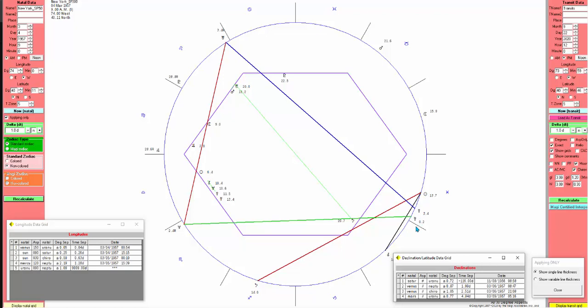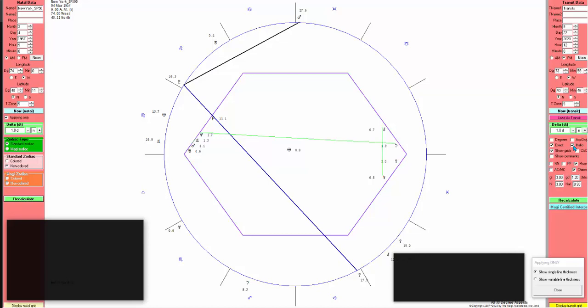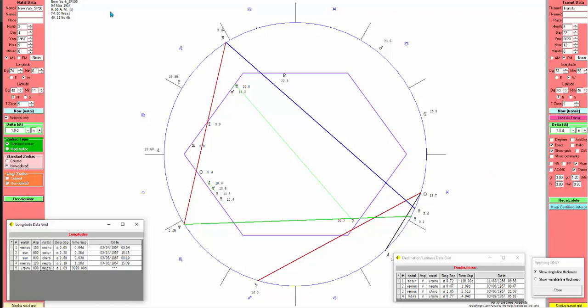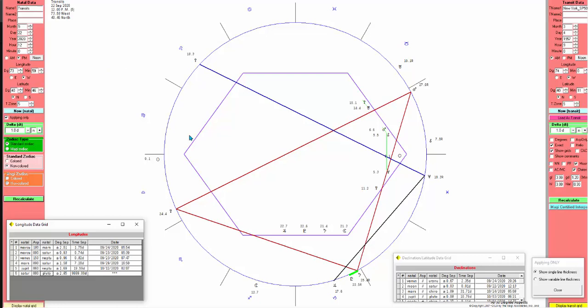Mercury, Venus, and Sun are quite close to each other, though not conjunct within my orbs. Chiron is the mild adjuster. Pluto is active on the helio, as are Pluto, Mars, and Mercury. These aspects are going to be rather important for us to evaluate — Mercury, Pluto, and Mars are the key planets we should be focused on.